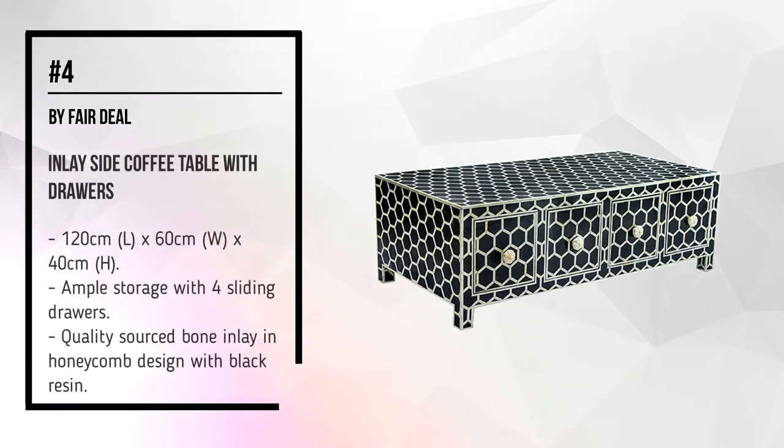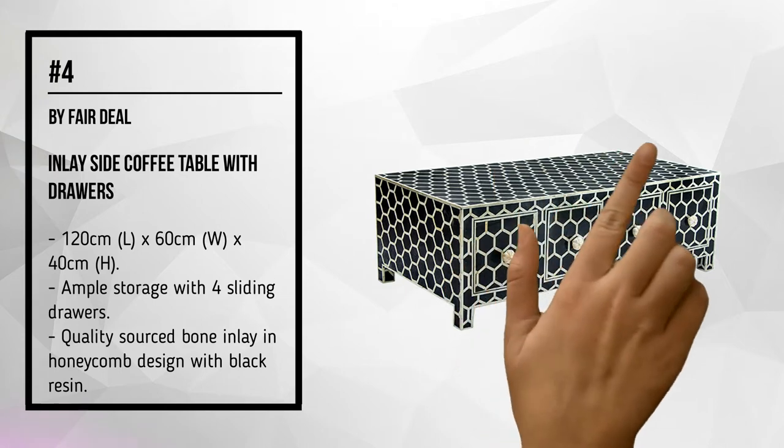Number 4, by Fair Deal: Inlay Side Coffee Table with Drawers.